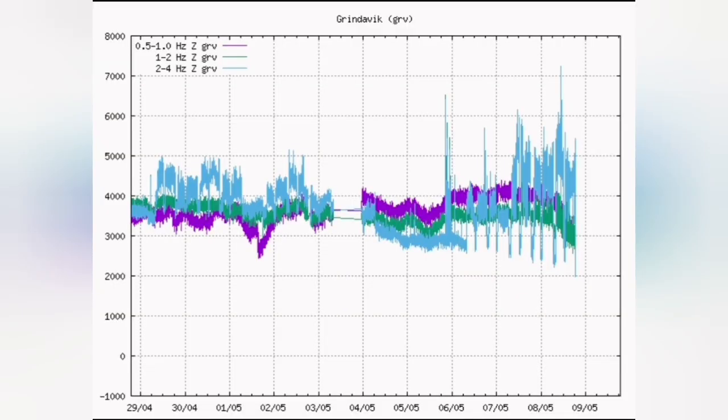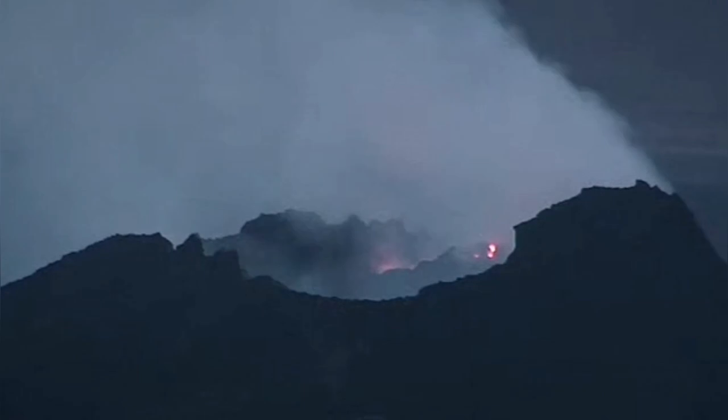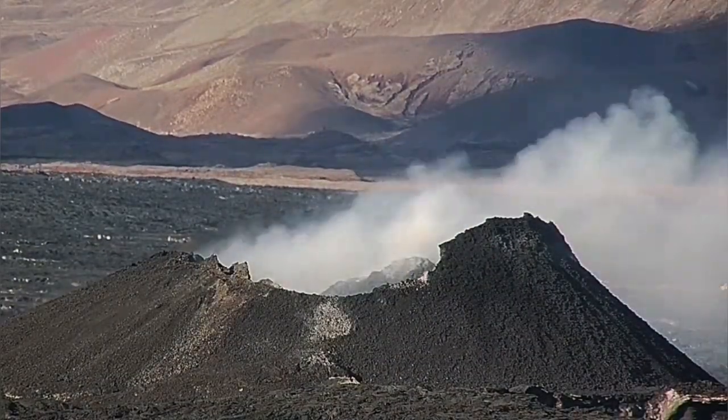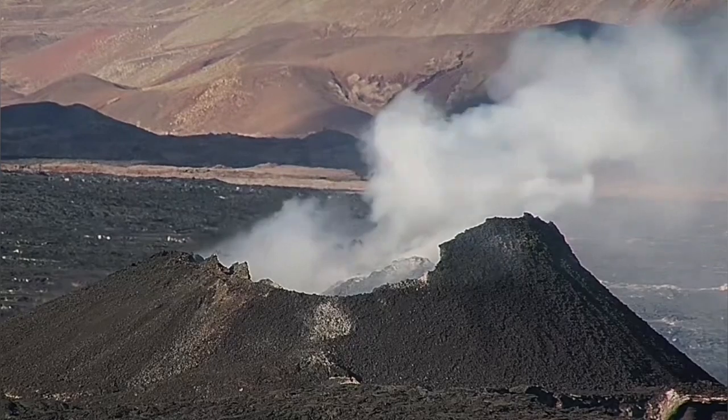We can see it in the tremor chart — the magma line and the tectonic lines are all going down. This is a dying volcano. The volcano is barely able to erupt any lava out, and during the day we are only seeing fumaroles. That is all we can see.